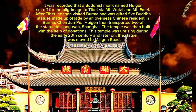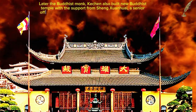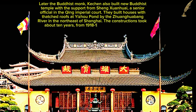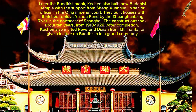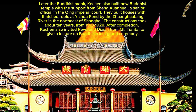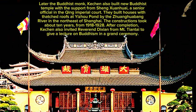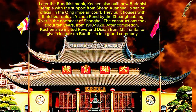The temple experienced an uprising during the early 20th century, and the statues were later moved to Maigon Road. The Buddhist monk Kuchen also built a new Buddhist temple with the support of Shengxuanhui, a senior official in the Qing Imperial Court. They built structures at Yizhou Pond by the Zhuanghuabang River in the northeast of Shanghai. Construction took about 10 years, from 1918 to 1928. After completion, Kuchen invited Rev. Dixian from Mttiantai to give a lecture on Buddhism at a grand ceremony.